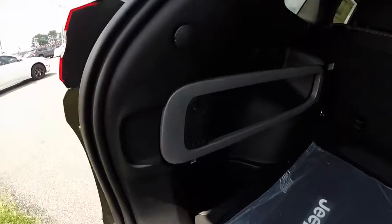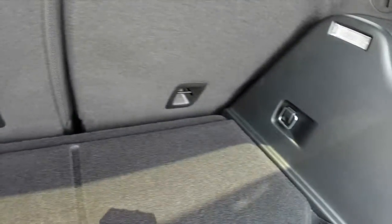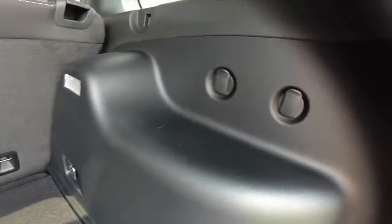In the back you have the Jeep cargo management system, tie-down hooks, and grocery bag hooks on either side as well.